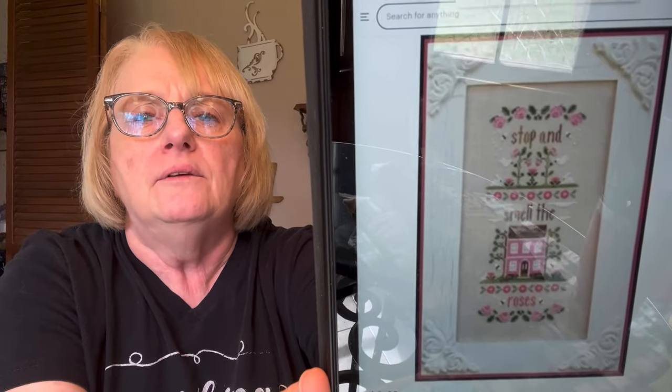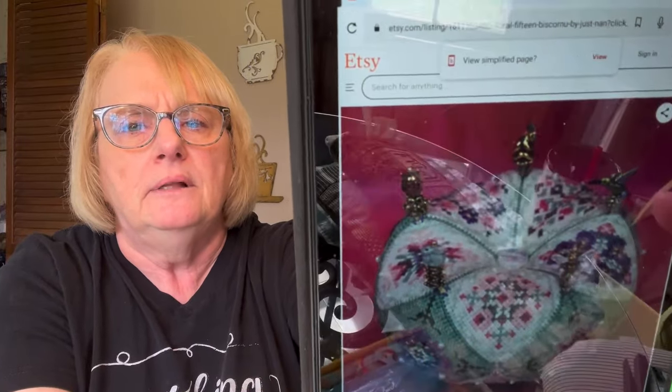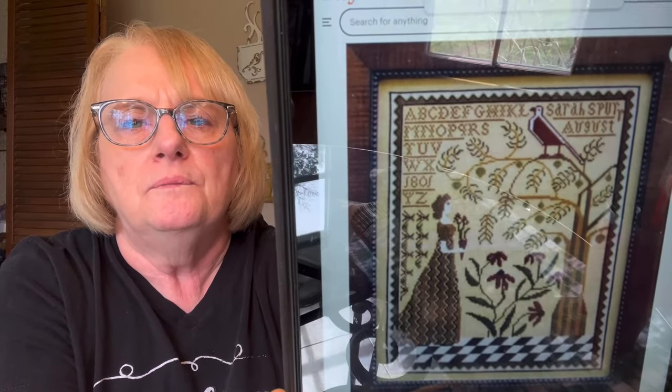Country Cottage Needleworks has Stop and Smell the Roses — I don't think I've ever seen that one before. Then we have Let All You Do Be Done With Love with a pretty butterfly, by Lela's Studio, called With Love. Then we have a biscornu from Just Nan — isn't that gorgeous? And last but not least, if I'm not mistaken this is from Kathy Barrick — they've only got one left, and it's beautiful even though I don't know the name of it.